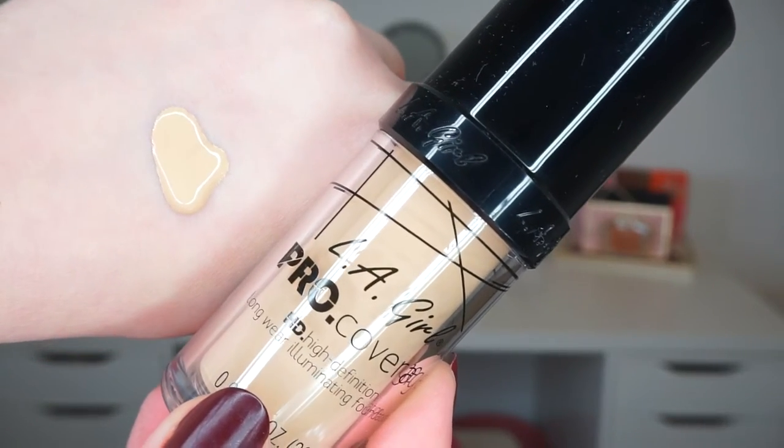Sticking with bases, my favorite foundation for the month is the LA Girl Pro Coverage HD Longwear Illuminating Foundation. I may have featured this in last month's favorites video, but that means I have been really loving it. I dedicated an entire video to this foundation which I will try to link down below. It is a beautiful luminous foundation — the lasting power isn't the best ever, but the finish is absolutely stunning, and for me it is totally worth it. It was only about 10 euros and I would totally recommend it.